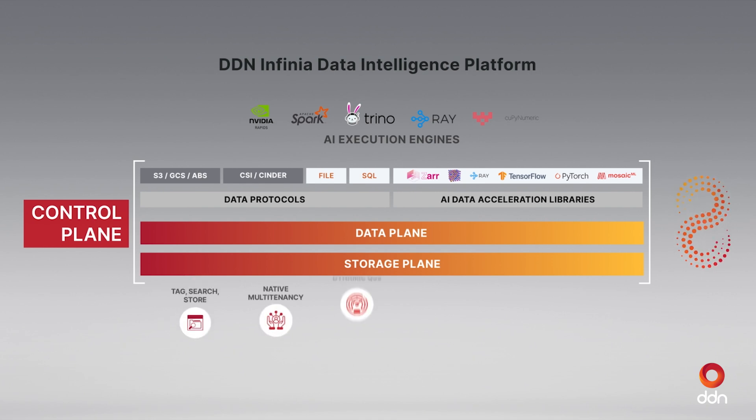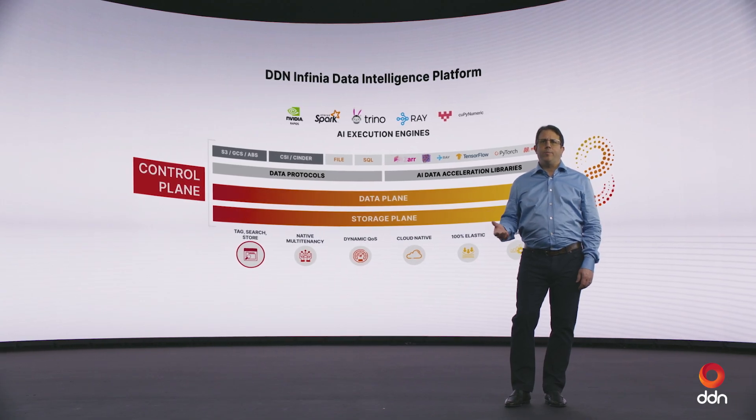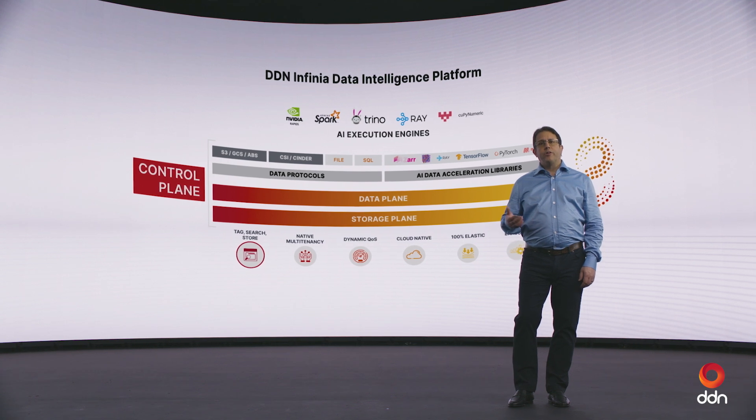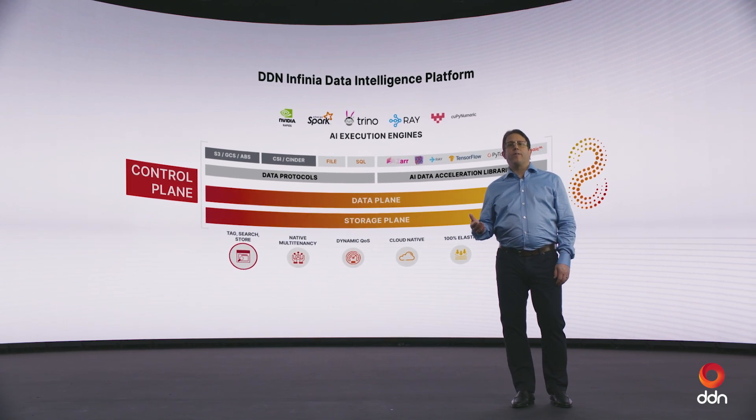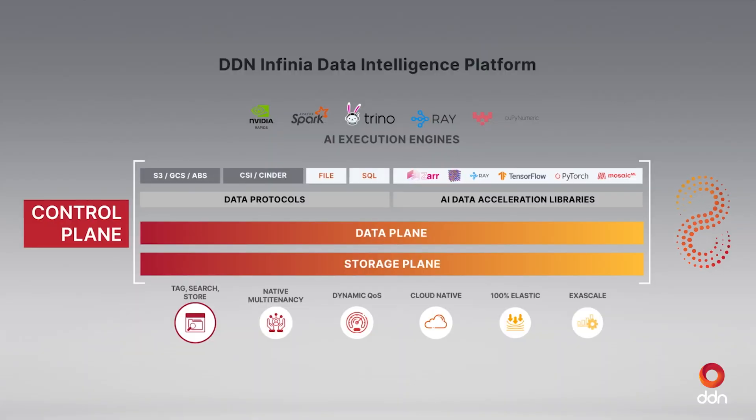As part of any modern AI workflow, searching for data is very critical. Being able to tag a massive amount of metadata and attach it to an existing object is key. One of the fundamental changes of Infinear compared to more legacy systems is that we essentially have no limitations on metadata capability. An individual object can have tens of thousands, even millions of metadata tags associated with it, which can be used to later find and process that data faster.